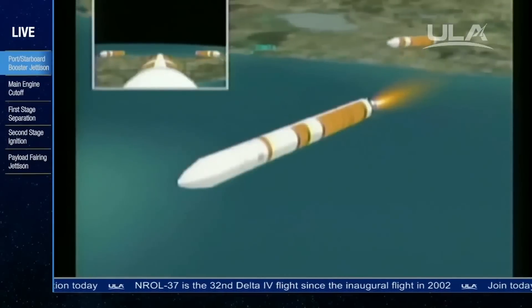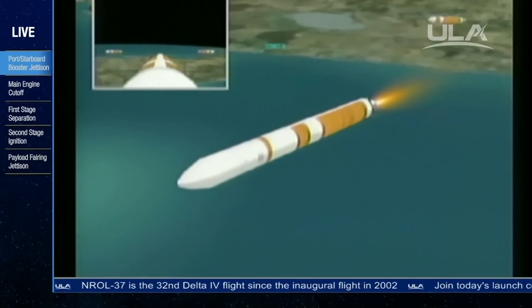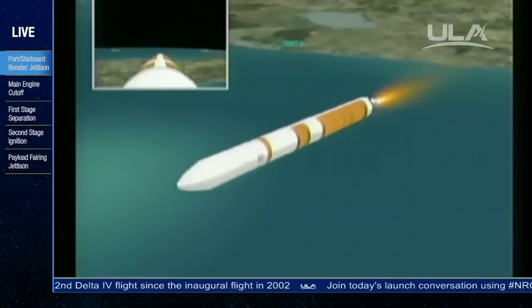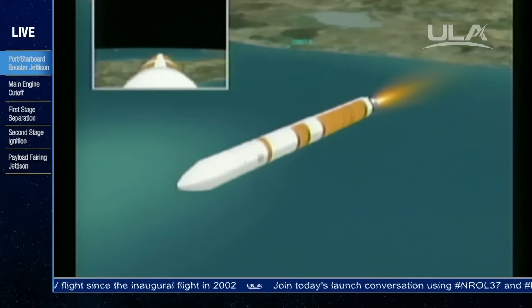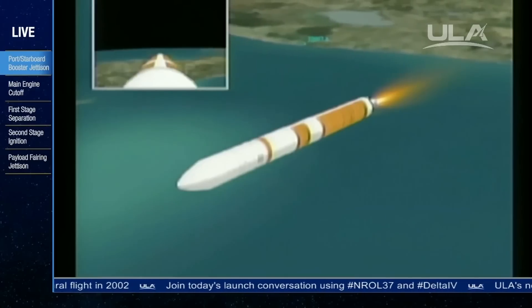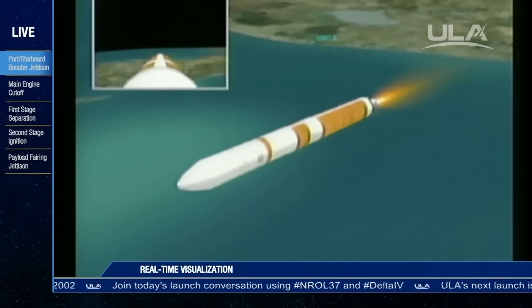And we see cutoff in the port and starboard booster. Standing by for separation. And separation — port and starboard boosters have separated from the core booster. And we've ramped up to full power mode in the core. Good full power mode in the core. Four minutes, 17 seconds in.